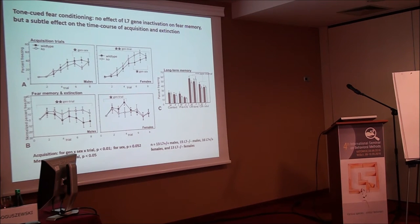We also did fear conditioning — eight tone-shock acquisition trials. What was interesting in the acquisition data — here males are shown on the left and females on the right, with white symbols representing knockouts — there was a very significant genotype-sex-trial three-way interaction.